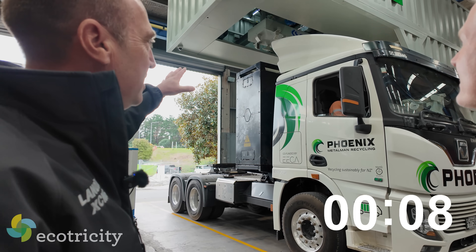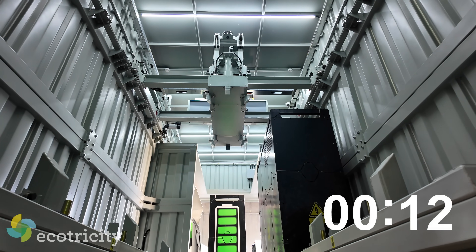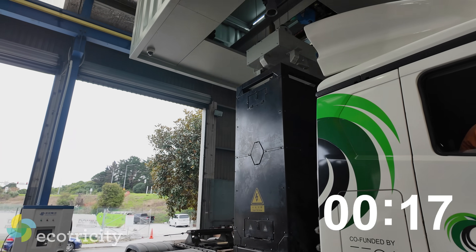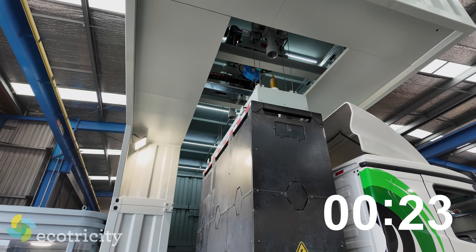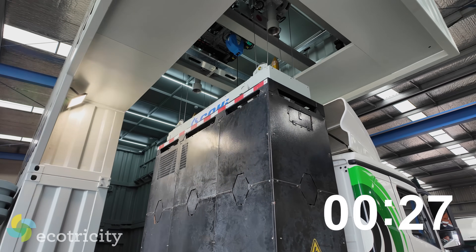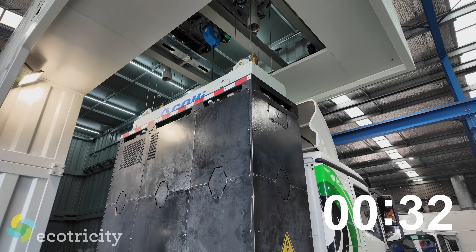Here comes the main lifting head, and it knows where the battery is. It will come down, lock into place, and then lift the battery off. It's got twist locks on the lifting head, which you'll see lock in place once it's located on the top of the battery. Swinging out now, as you can see.